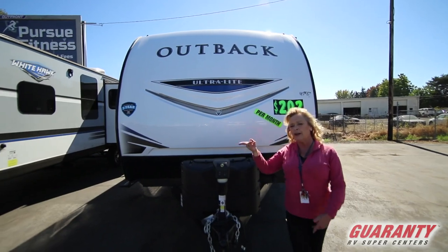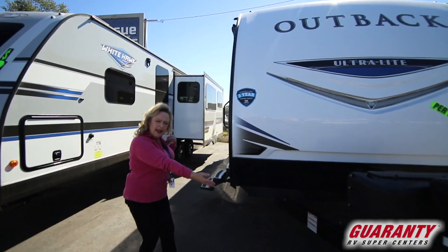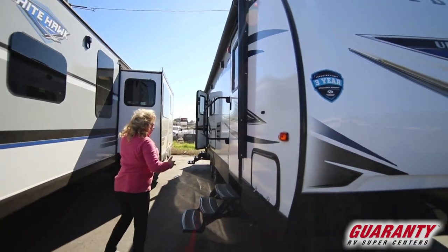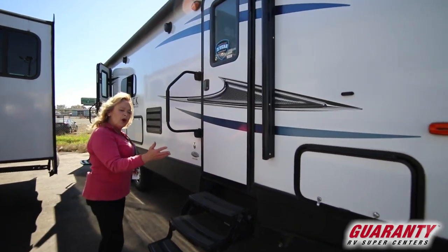I'm going to take you around to the front of this rig so you can see a few other things. I like the diamond plate — that makes it handy, keeps things from tearing up the front of the rig. This is a 25-foot trailer, it's a 250 URS.